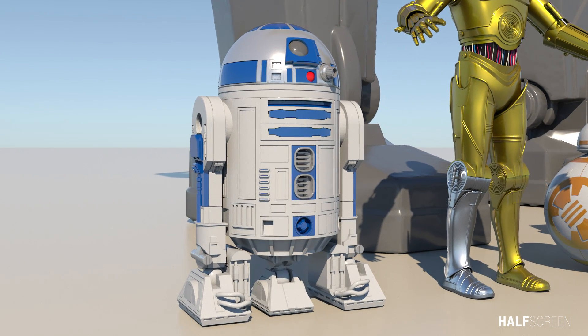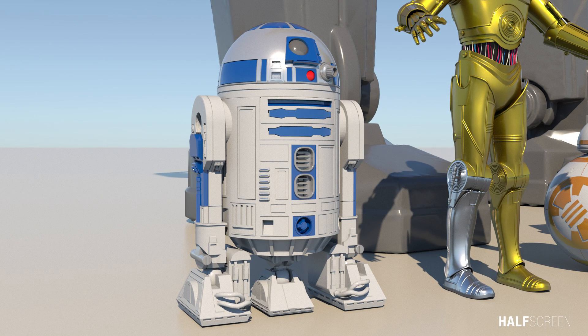Even though these robots in their own rights were popular for their time, they weren't as universally recognizable or as popular as R2-D2.